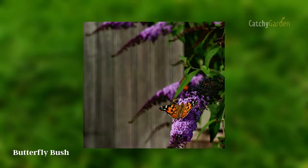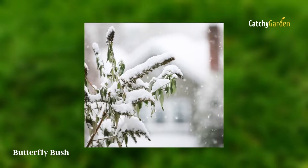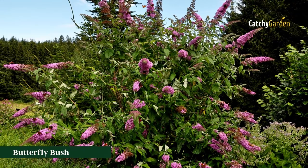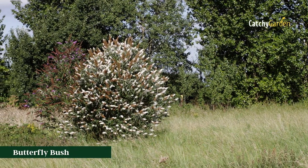If you want a compact bush with more blossoms, pruning is recommended. In early January, some gardeners even cut the stems to the ground for a more streamlined effect. This shrub is hardy from zone 5 to 9.